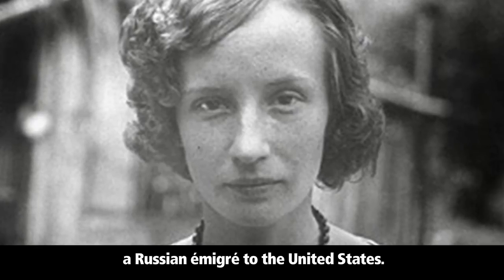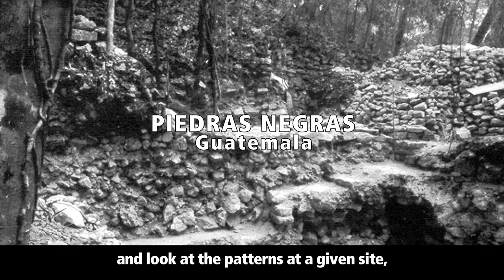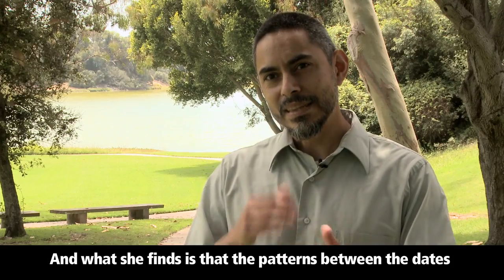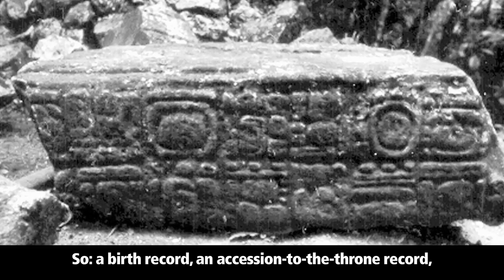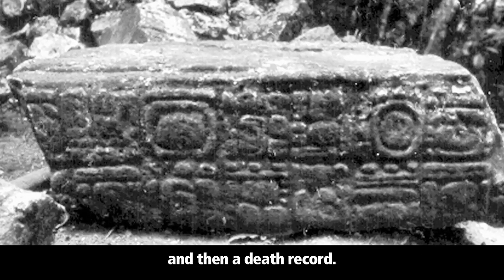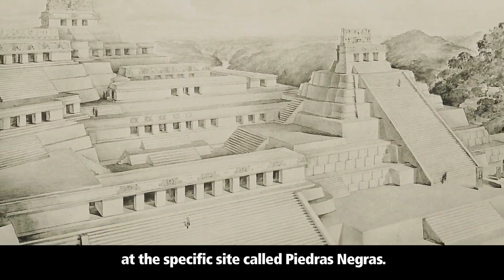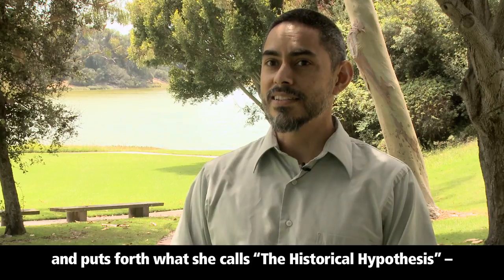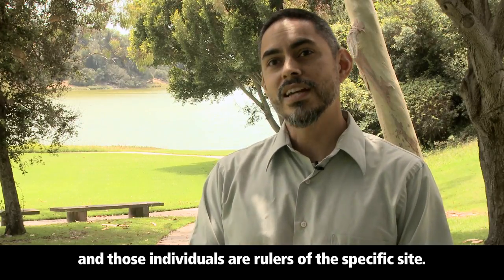Tatyana Proskouriakoff was a Russian émigré to the United States. What she did was really brilliant in the way it turned the game upside down. She went back and looked at dates and patterns at a given site, examining how they relate to the imagery on the stelae they are recorded on. She found that the patterns between the dates correspond to events in people's lives — a birth record, an accession to the throne, and a death record — and they match up in provocative ways with different clusters of stelae at a site called Piedras Negras. She called this the historical hypothesis: that what we're seeing are intervals in the lives of individuals who are rulers of the specific site.